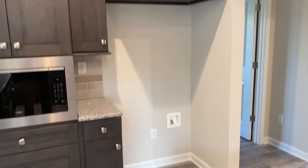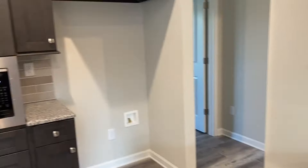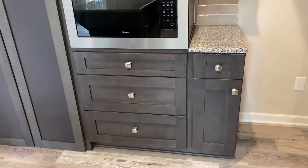This particular customer did leave the appliances out — they're going to bring in their own, and that is always fine with us. You got the built-in microwave there, which would be an upgrade option. But look at all this storage.